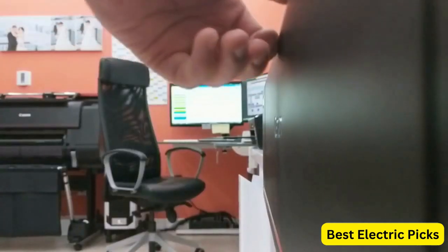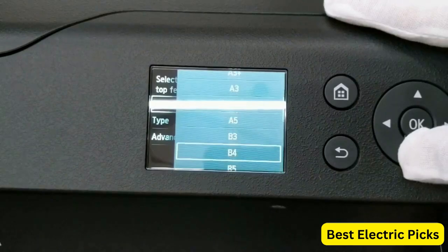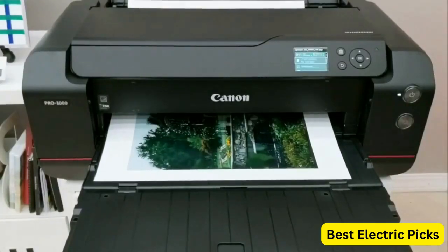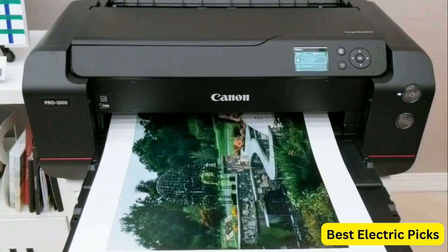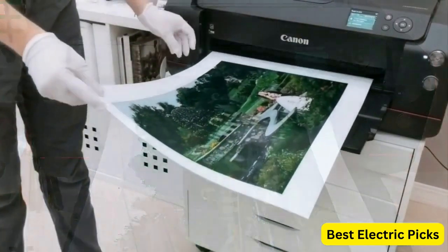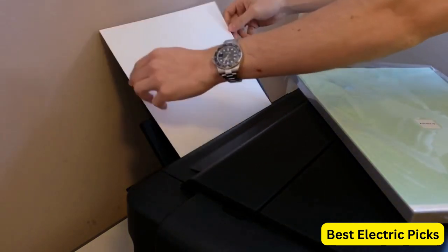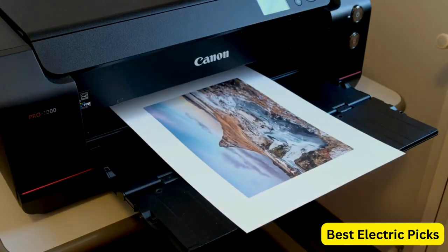Featuring Canon's FINE full-photolithography inkjet nozzle engineering technology, the Pro 1000 can produce prints with resolutions up to 2400 by 1200 dpi, resulting in sharp and highly detailed images. The printer incorporates a 1.28-inch wide print head, enabling faster printing speeds while maintaining high quality. It also includes a color calibration function to ensure consistent and accurate color reproduction.